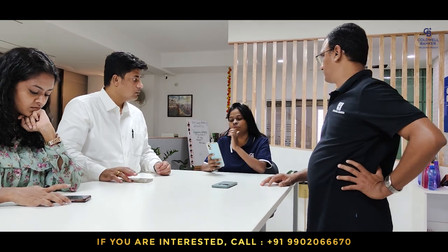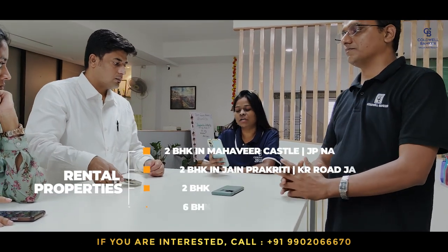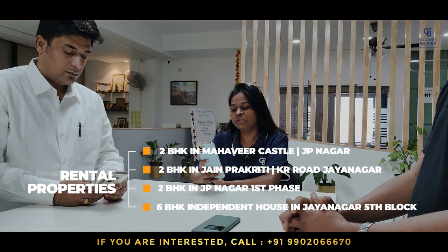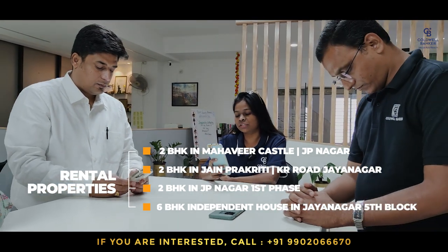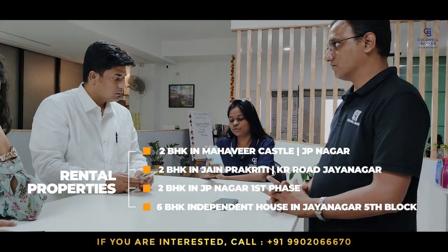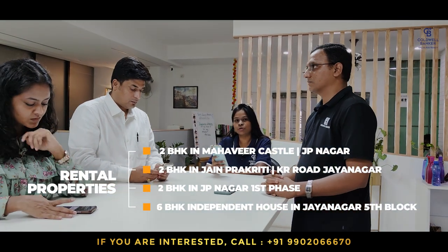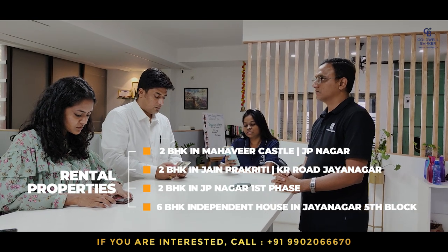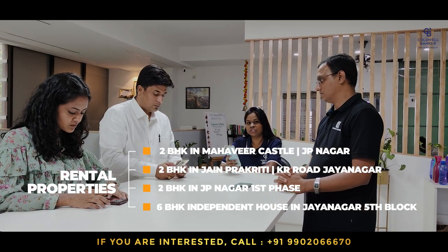This week I have rental properties. One is a 2 BHK in Mahavir Castle, 24th main road, Jayanagar. The second one is a 2 BHK in Jain Prakruti on KR Road, Jayanagar. The third property is a 2 BHK in Jayanagar first phase, close by Sindur Chowdhury. And the fourth property is a 6 bedroom independent house in Jayanagar 5th block.